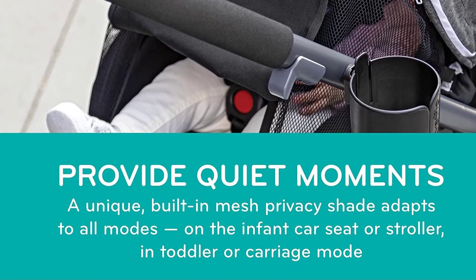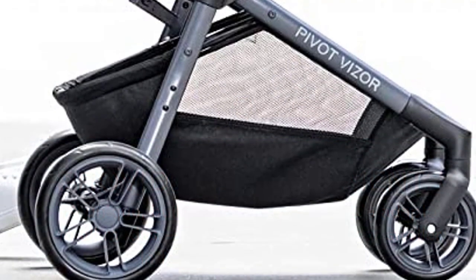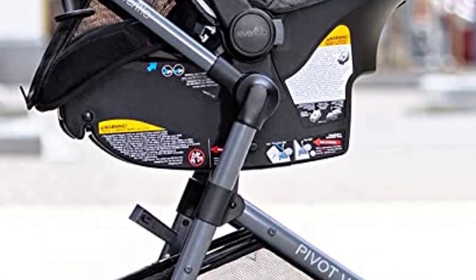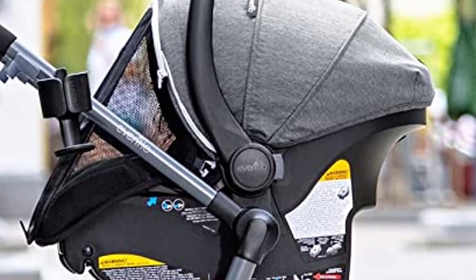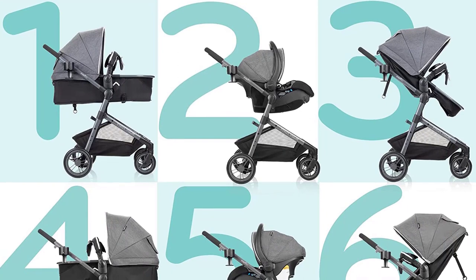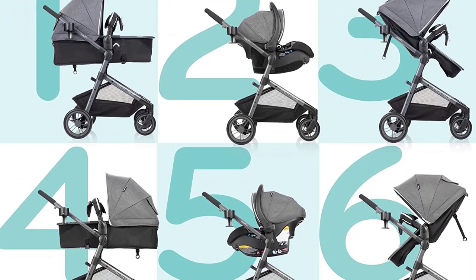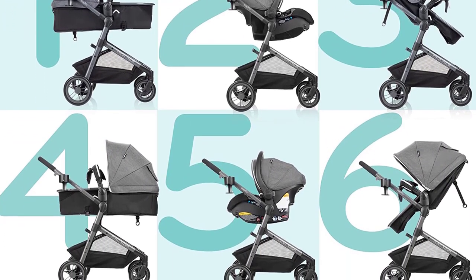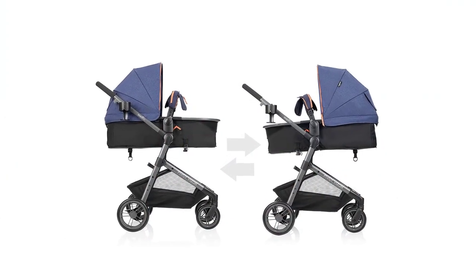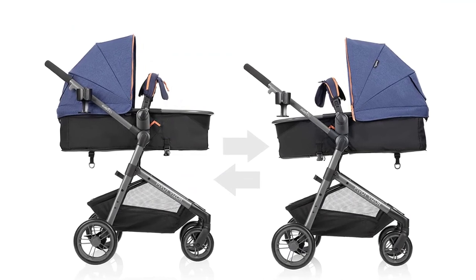Evenflow also offers real-time online support from certified car seat safety technicians to assist with proper vehicle installation. Overall, the Pivot Visor Travel System with Lightmax Infant Car Seat in Promenade Blue is a top contender for the best travel system stroller in 2023. With its versatile design, safety features, and convenient accessories, it's a great investment for parents on the go.